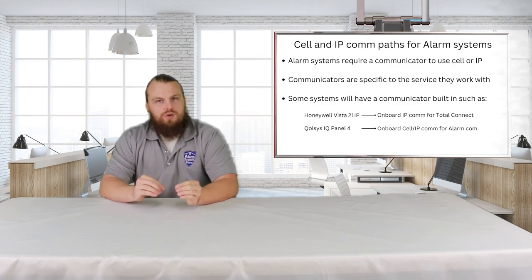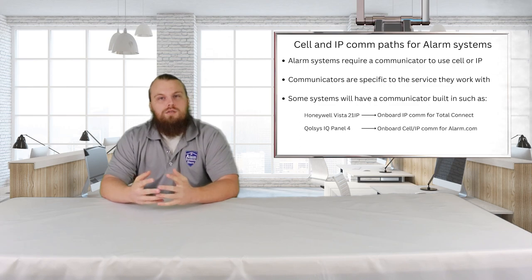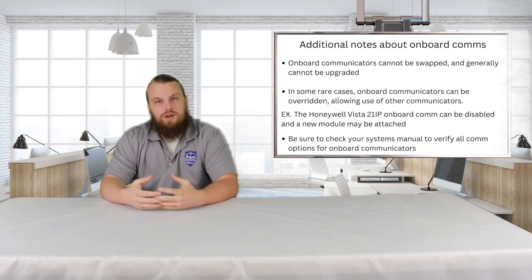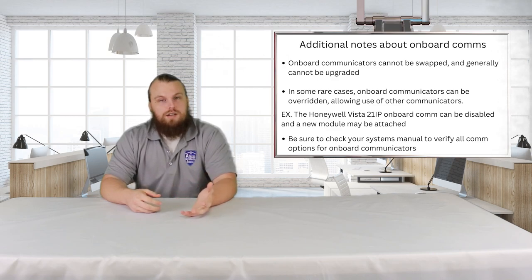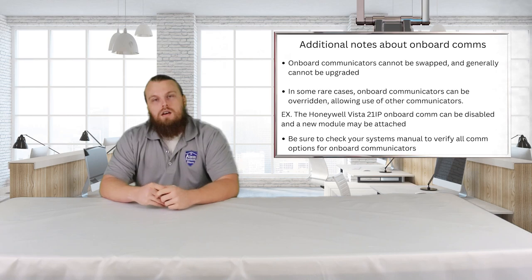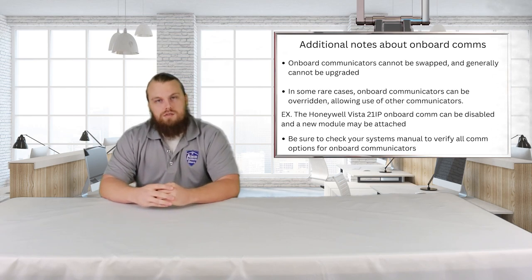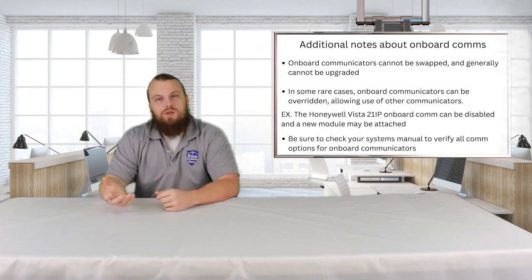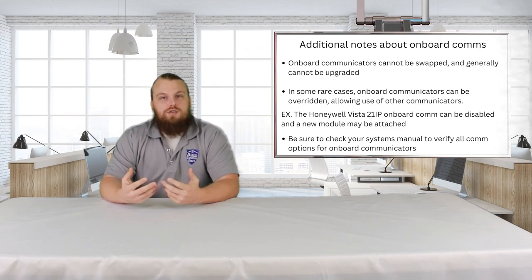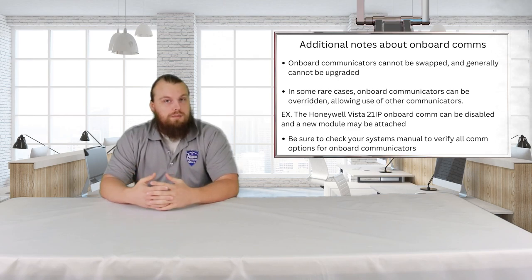Some systems have built-in communicators, such as the Honeywell Vista 21 IP and the Qolsys IQ Panel 4. Both of these have built-in onboard communicators that offer a specific service. For the Honeywell Vista 21 IP, you have direct access to Total Connect through an ethernet cable — you still have to pay for the full cost of the service, you just don't have to purchase a separate communicator. As for the IQ Panel 4, it comes with an Alarm.com dual-path cellular and Wi-Fi communicator built in, giving you all of those options. Depending on what panel you have, you may or may not be limited service-wise.